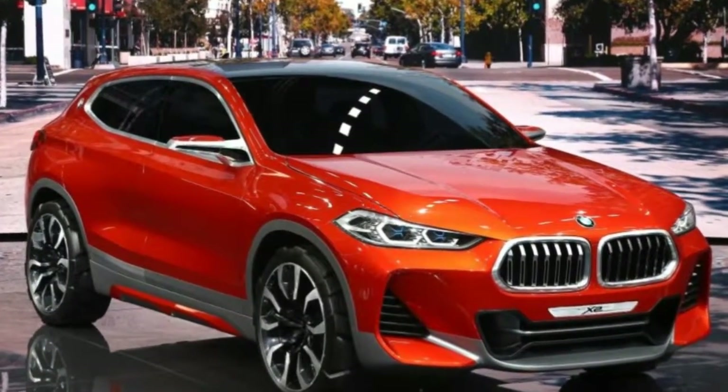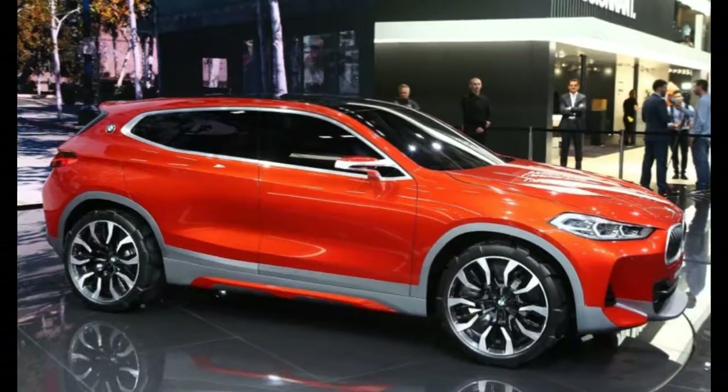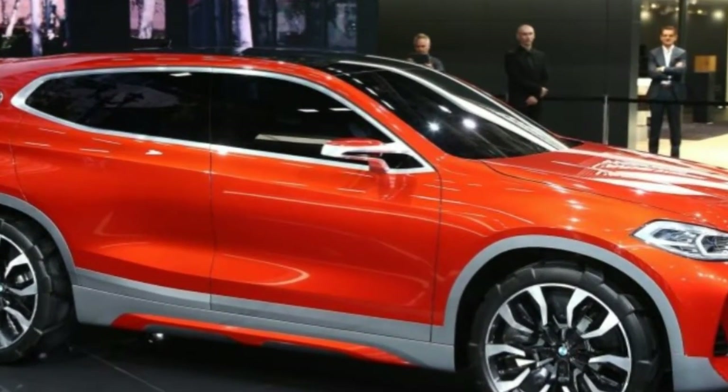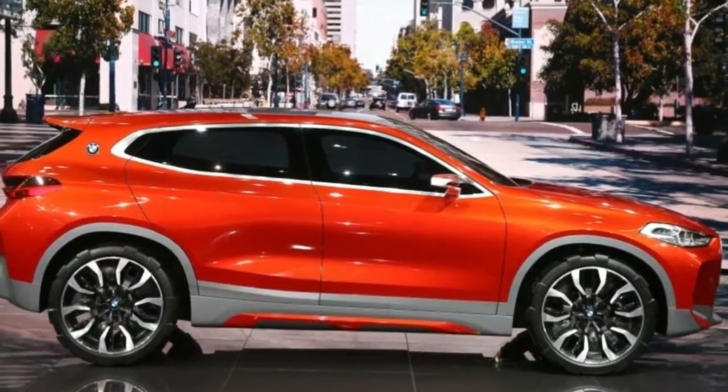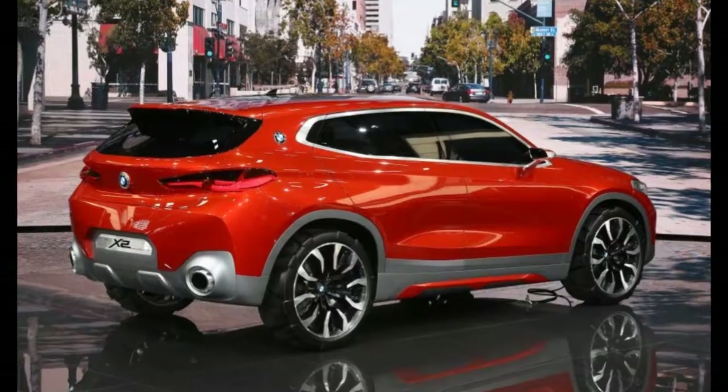As predictably as the tides, BMW subdivides. Behold the BMW Concept X2, Bavaria's latest example of automotive mitosis and the star of BMW's 2016 Paris Auto Show display.